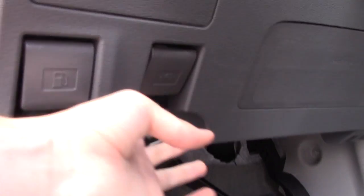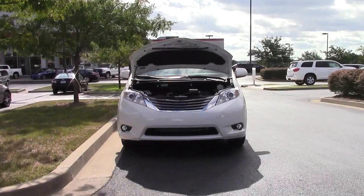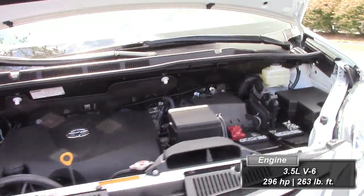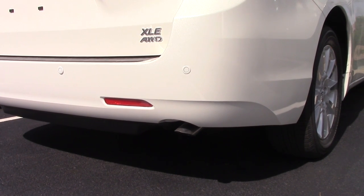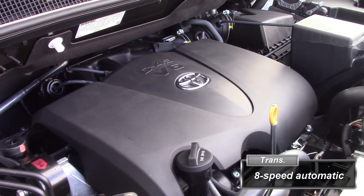Let's go ahead and check out the new powertrain. The biggest changes for the 2017 Sienna lie under the hood. All Siennas will get a new 3.5-liter V6, which produces 30 more horsepower than last year's — a class-leading 296 horsepower and 263 pound-feet of torque. Another big change is a new 8-speed automatic transmission, in place of last year's 6-speed.